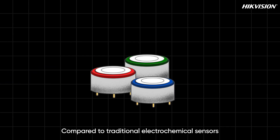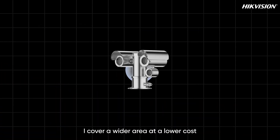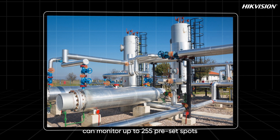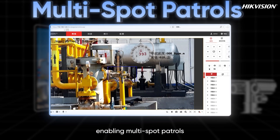Compared to traditional electrochemical sensors that only check a single spot, I cover a wider area at a lower cost. One device can monitor up to 255 preset spots, enabling multi-spot patrols.